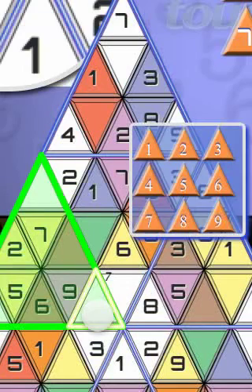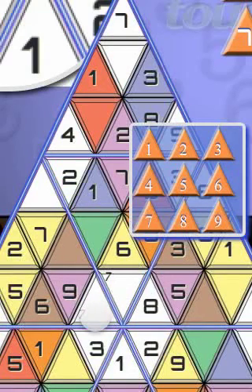While zoomed in, a mini-number pad pops up to make entering numbers easier.